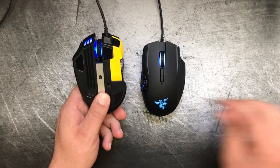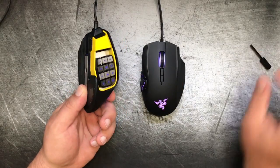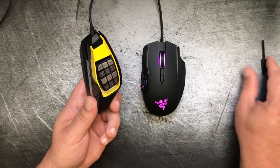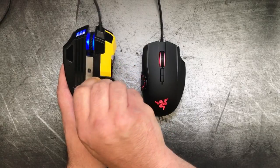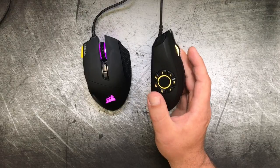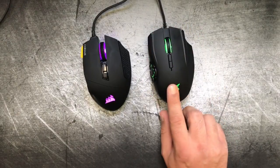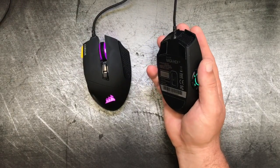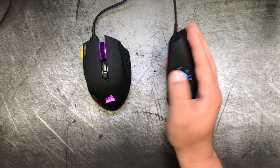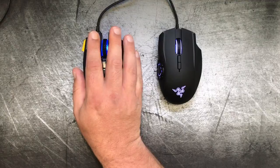It's also worth noting that on the Corsair you can move the pad that the buttons rest on by unscrewing a small screw with the included hex wrench. You can move it to exactly where your thumb rests naturally, which is a nice feature — depending on the length of your thumb or the size of your hand, that may be different for different people. With the Naga, the button pad is fixed. For me it was set a little too far back, so my thumb wasn't resting in the middle of it and I had to stretch to hit the six and seven buttons. The Corsair pretty much took care of that just by adjusting the pad.